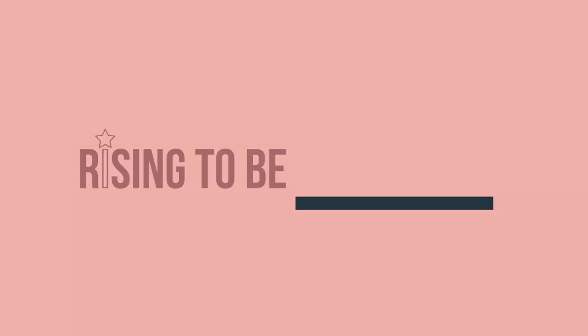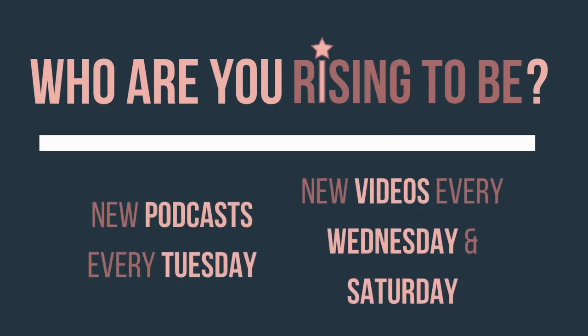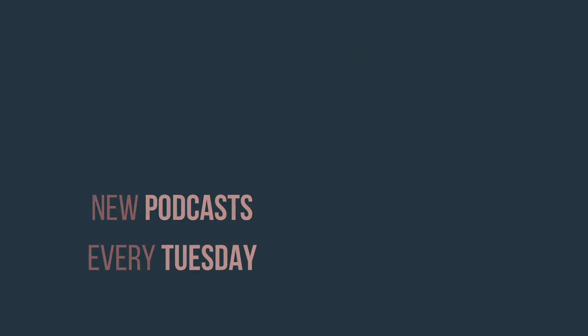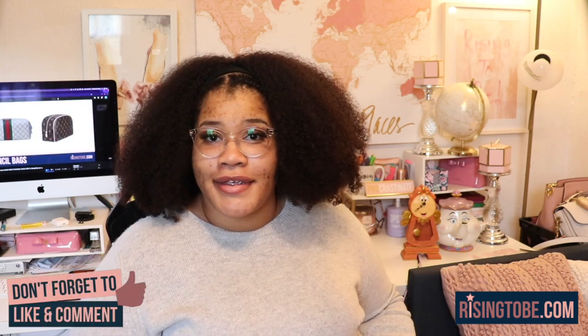In this episode, I'm going to show you 10 iPad apps for school. Rising to be productive, rising to be organized, rising to be inspired. Who are you rising to be? New podcast every Tuesday, new videos every Wednesday and Saturday. Hello everyone, I'm Christina B. Rising, and welcome to the Rising to Be Show — the only place on the internet where I help you rise to be who you want to be.